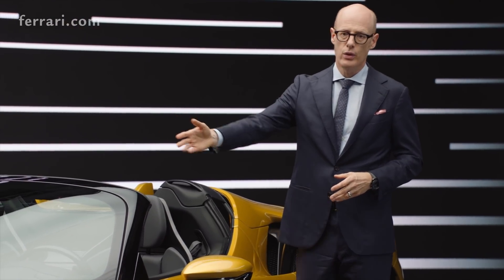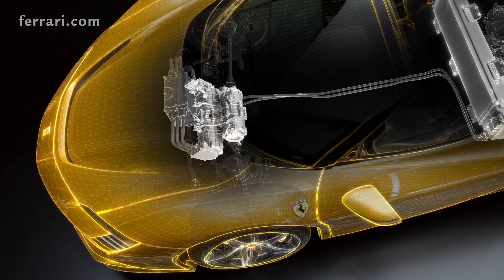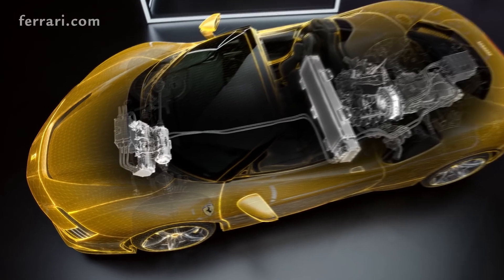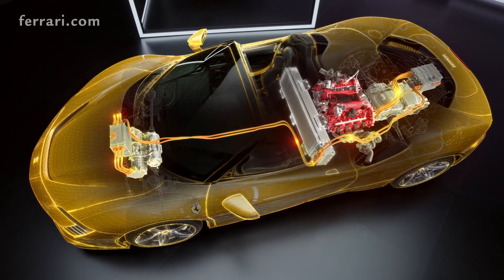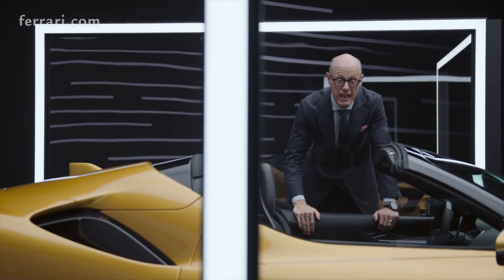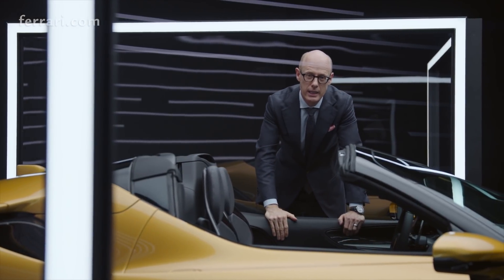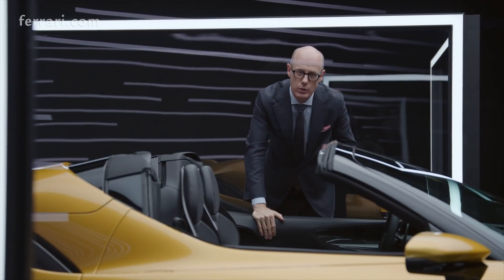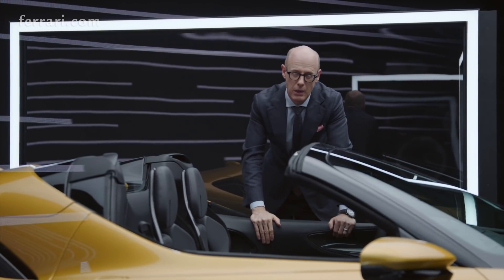In the front we have two electric drives, so we can also have all-wheel drive. All three motors together create 220 horsepower. So we have 780 horsepower from the internal combustion powertrain and 220 horsepower from the electric powertrain — in total, 1,000 horsepower.